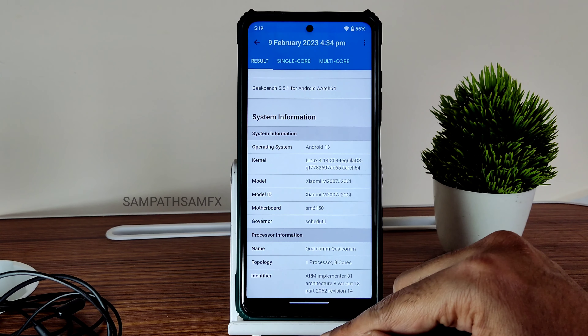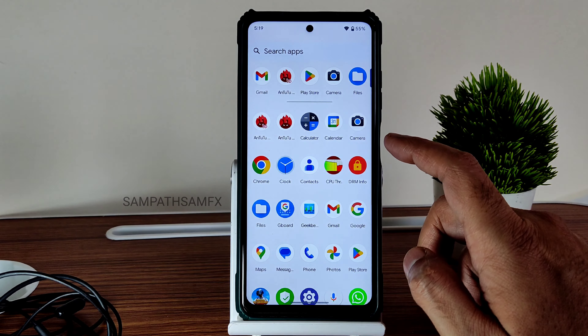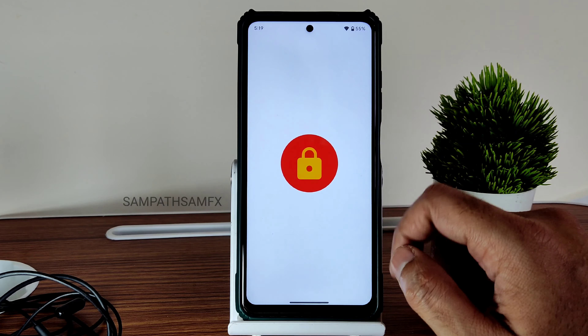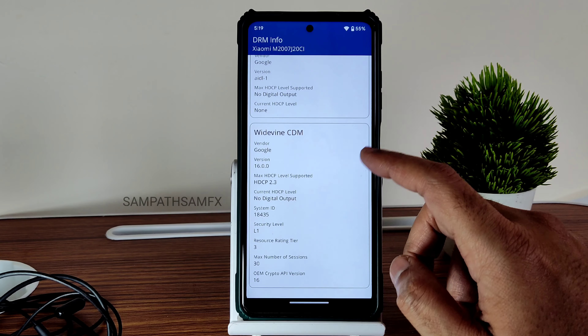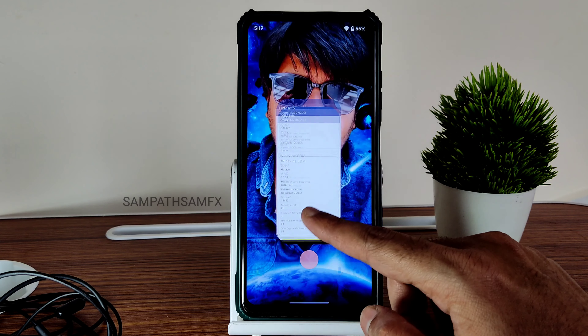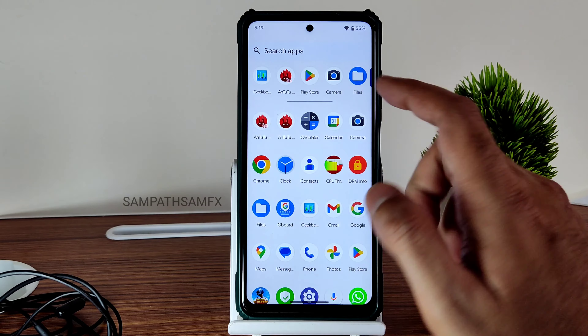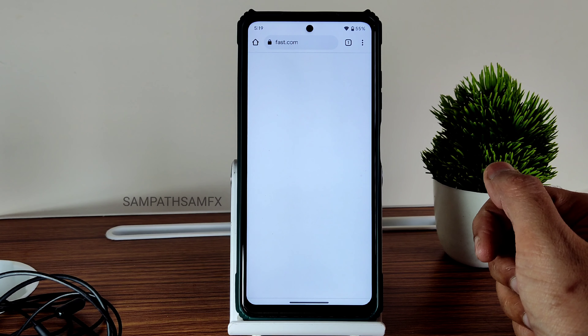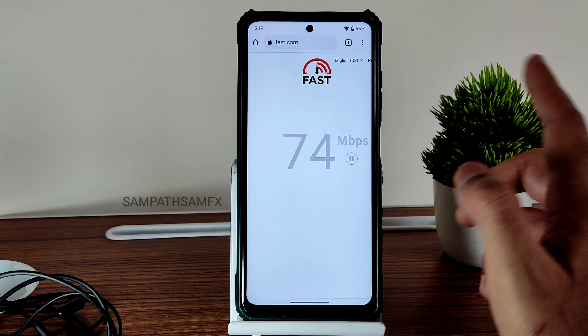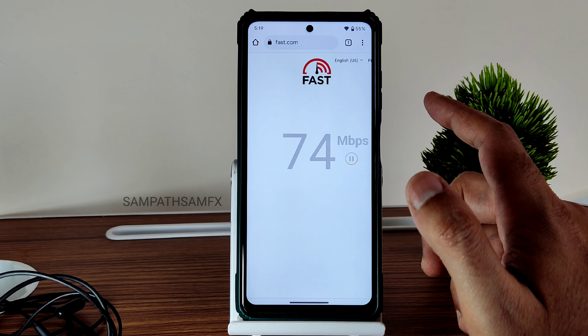CPU throttling already shown. DRM information is available — you get Level 1 Widevine certification, so you can watch applications in high definition resolution, no problem there. Internet connectivity: I have a 100 Mbps fiber connection and it's pulling up to 90 Mbps, which is good.